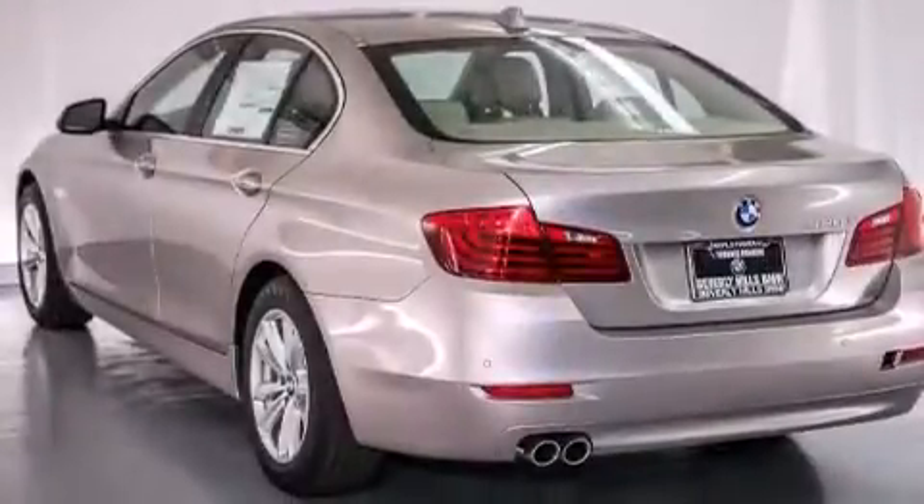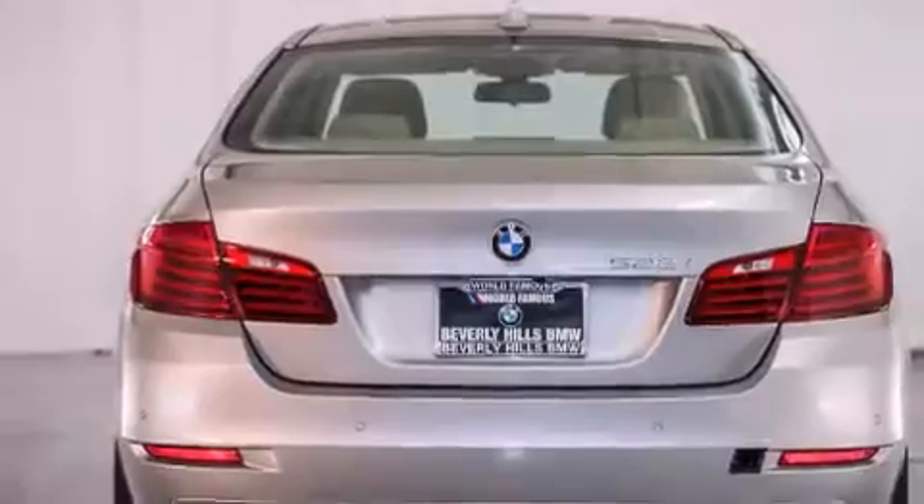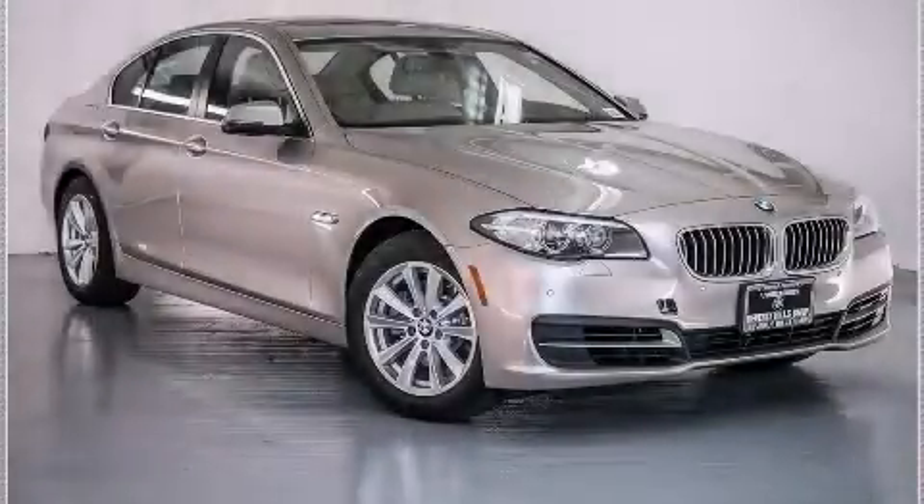With an EPA estimated rating of 34 miles per gallon on the highway, fuel efficiency is still high on the list of priorities. Please call today to reserve this vehicle for a test drive.